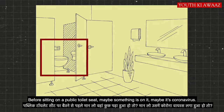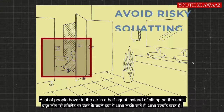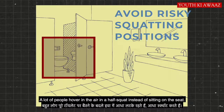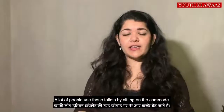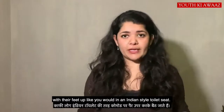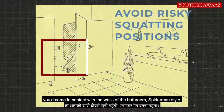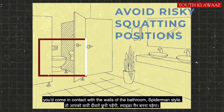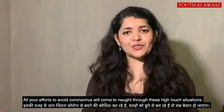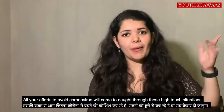Before sitting on a public toilet seat, be aware that there are concerns with coronavirus. Many people hover, squat, or keep to an Indian-style squat to avoid the seat. As long as you try to avoid high-touch surfaces, you will be okay in the bathroom.